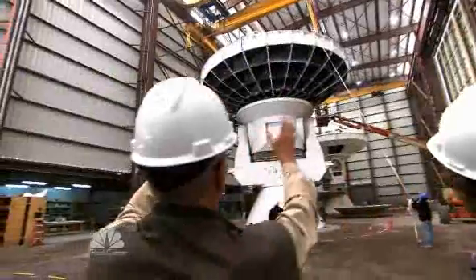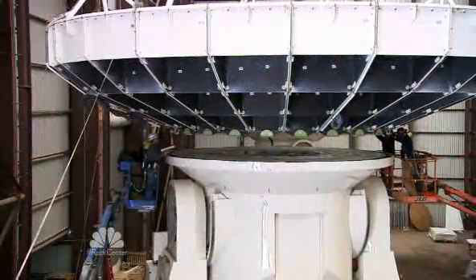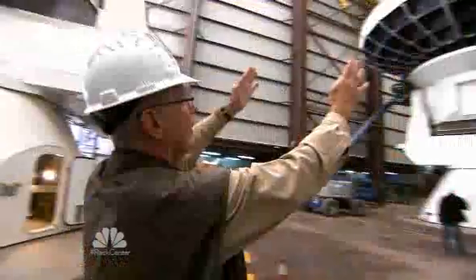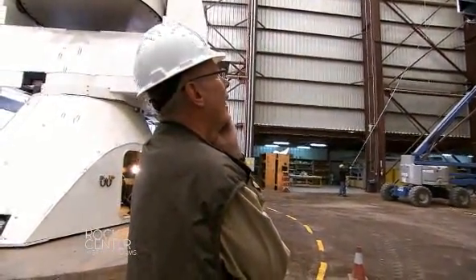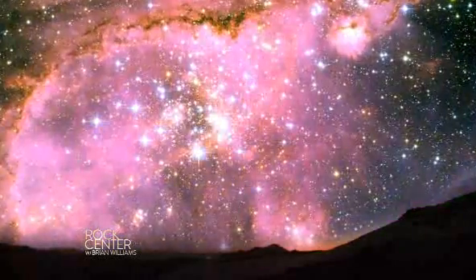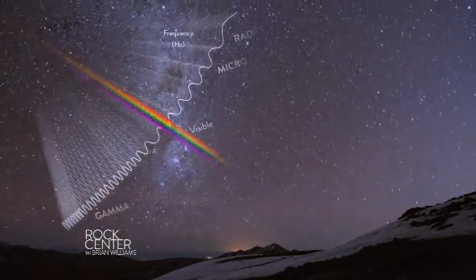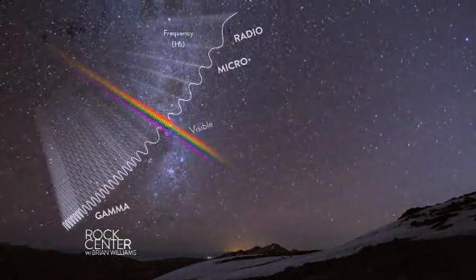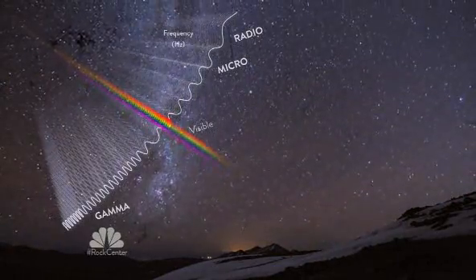They're physically rotating it — by hand, rotating that 15,000-pound dish. And here's what they do: space is filled with things we can't see — radio waves, microwaves, and gamma rays. The dishes really are antennas that can pick up those signals from nearly the edge of the universe.